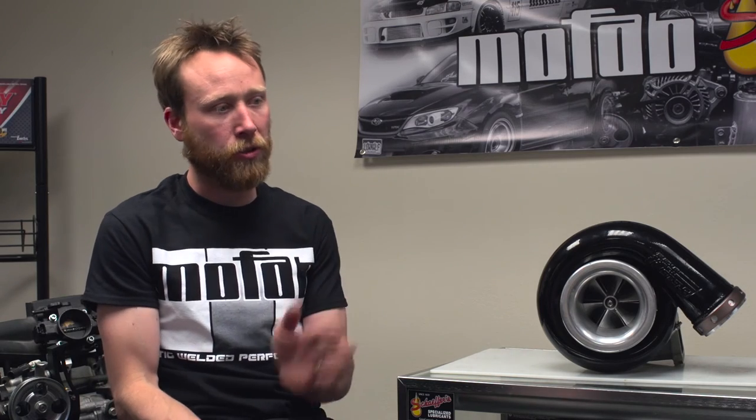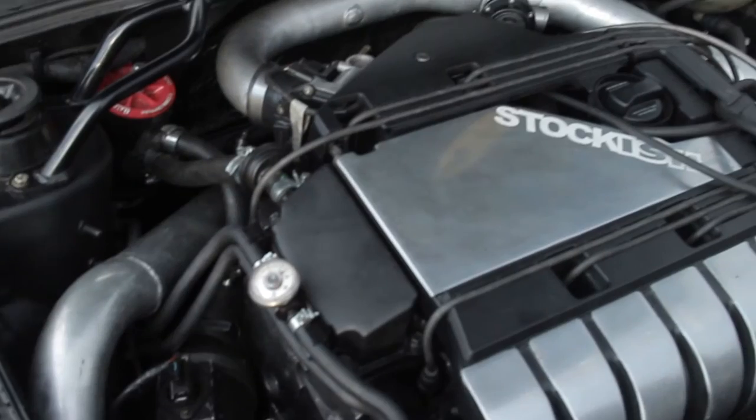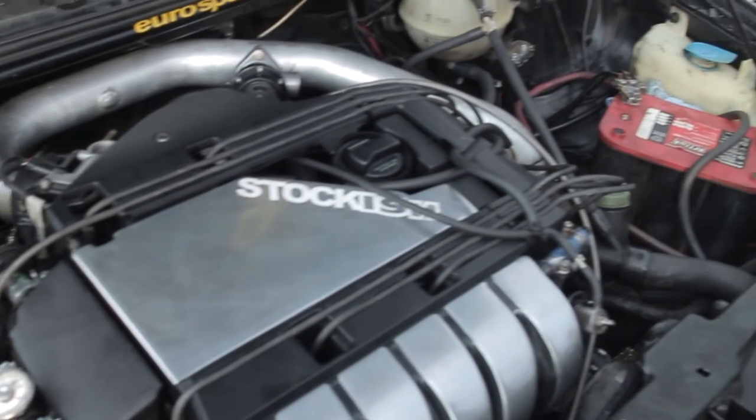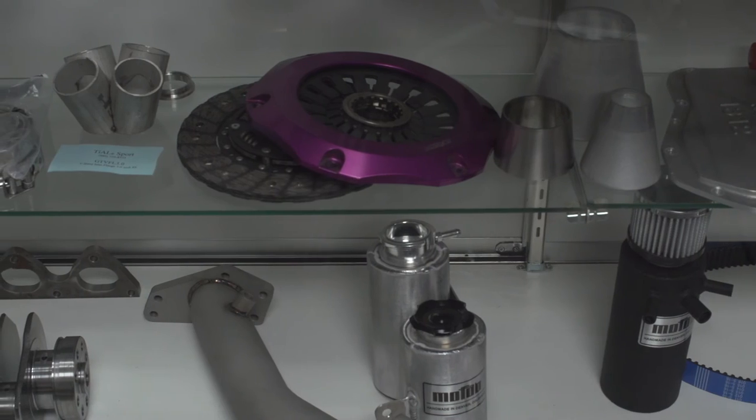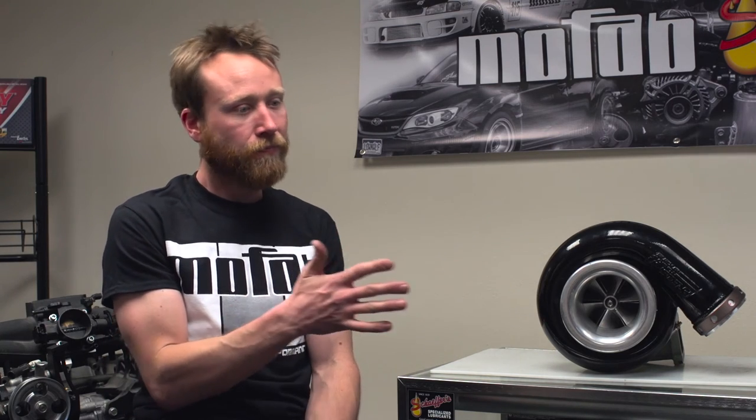There were companies that already had turbochargers on their vehicles, and the guys that didn't wanted to see what they could do with them, so they started fabricating exhaust manifolds to bolt them on. They came up with ways to control the ignition so they could dial back some of the timing and not blow the engine up right away. There was a lot of trial and error, but it basically took something that would normally run a 16 or 18 second quarter mile and immediately threw it down into the low 13s.